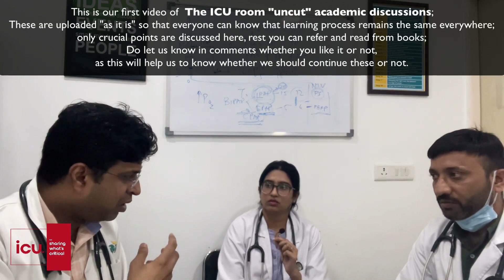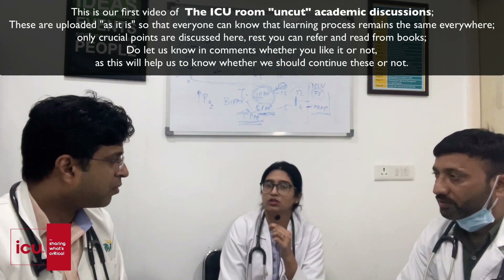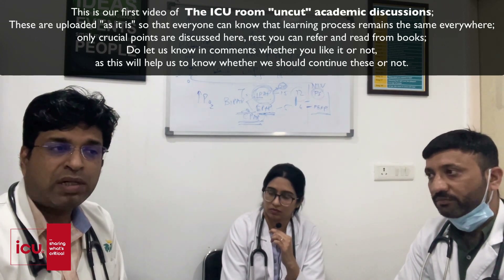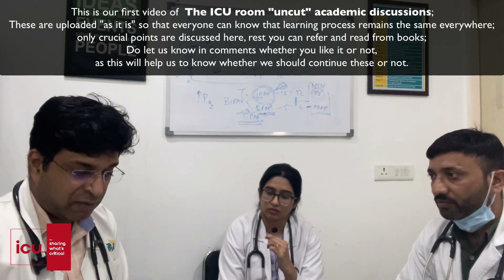Pregnancy is not a contraindication for either active or passive rabies immunization, because rabies carries 100% mortality. The books clearly state that pregnant patients should receive both forms of immunization.